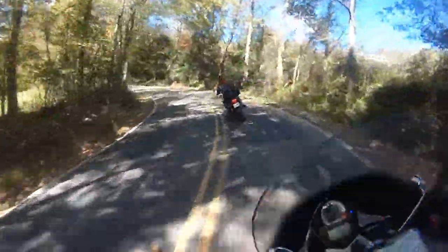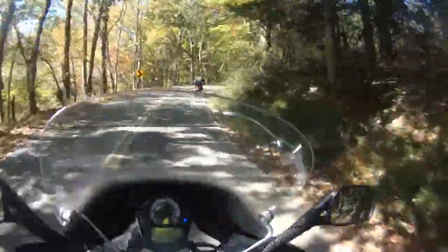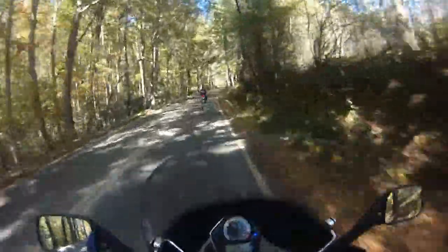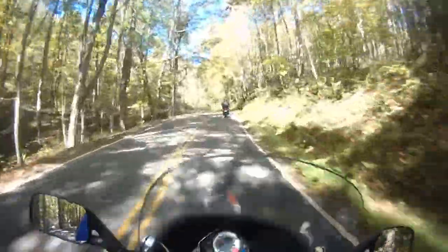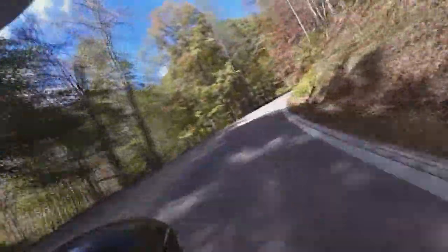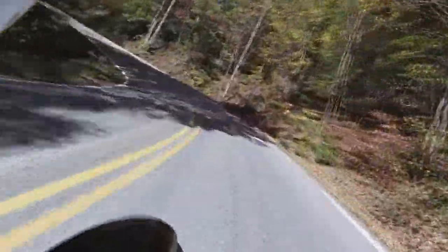He pointed out a muddy spot — 'that's a little muddy right there, be careful.' So how long have you had the bike? Three weeks. Awesome.